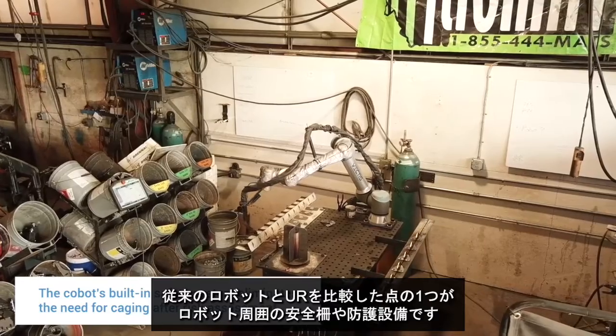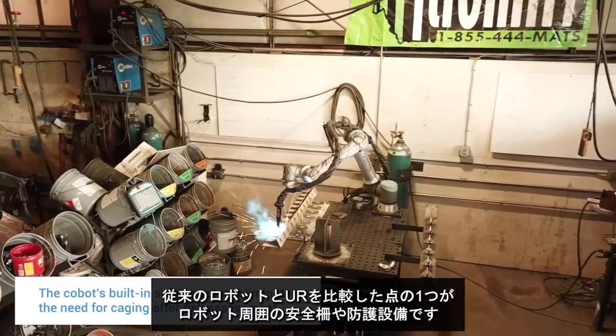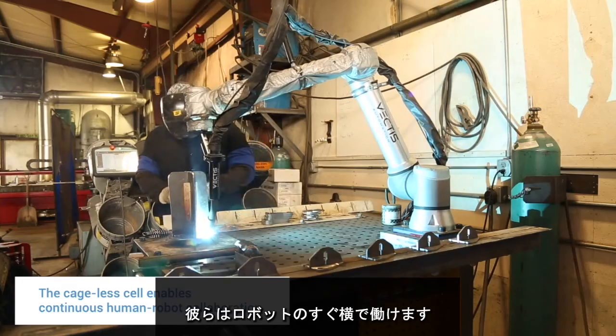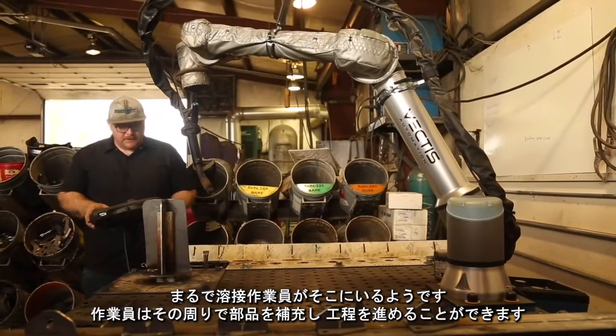One of the things we considered when looking at conventional robots versus Universal Robots was the cage and safety guarding around the machine. With the collaborative robot, my guys have never feared working with it at all — they're able to work right there beside it. It's exactly like having a welder there, while another guy goes around to reload the parts and hit the cycle.